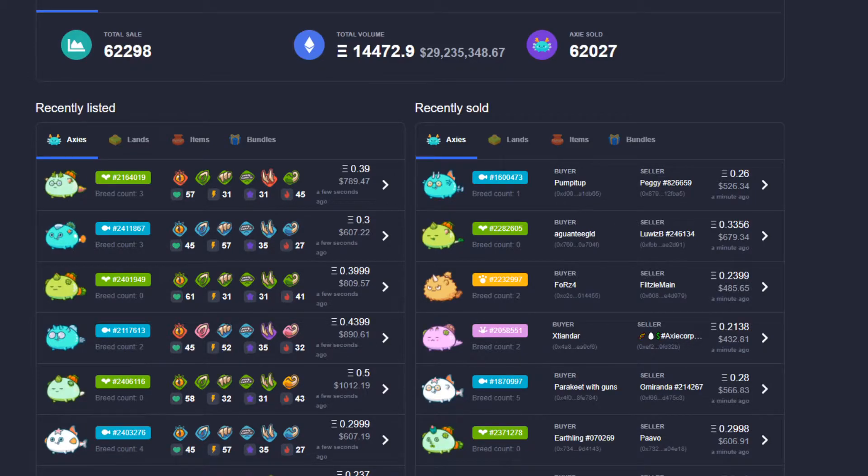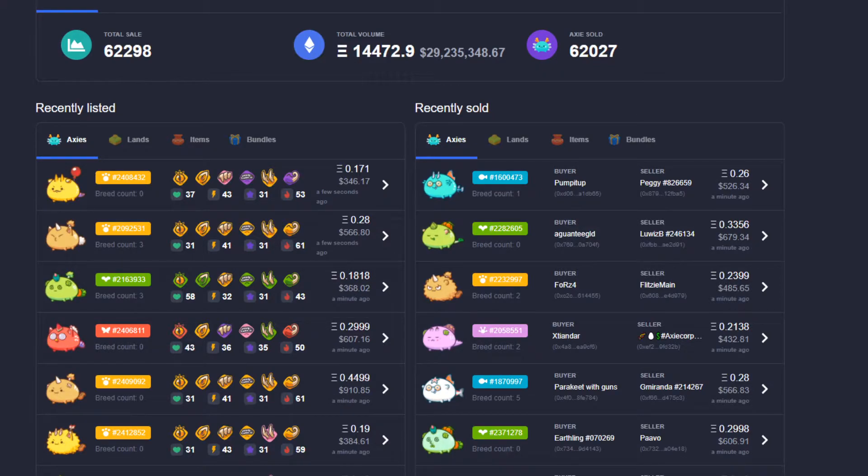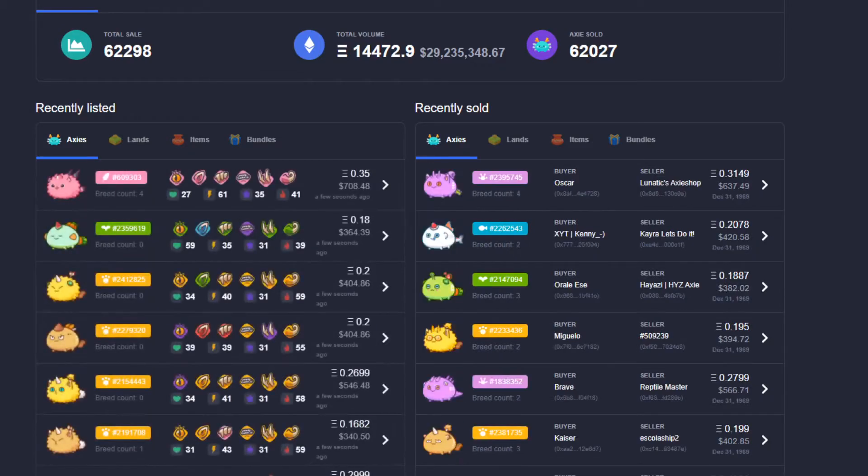The market is going crazy. When I first started this journey, the number of Axies sold was around 32,000 and now we're looking at 62,000. Holy cow, that is a lot of Axies sold in 24 hours. So if you had seen the first video and now you're seeing this, this is a great sign of things happening. The market is hot.